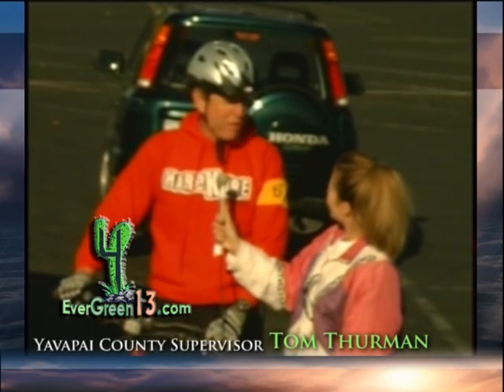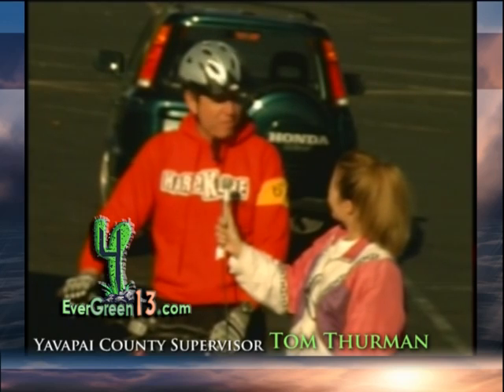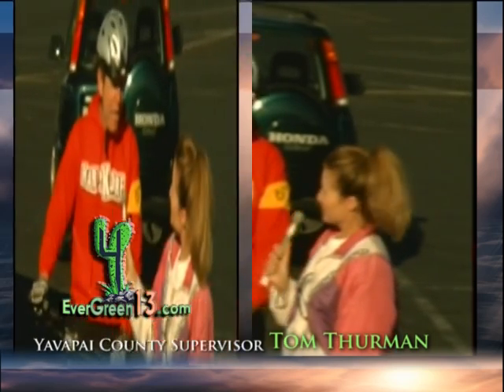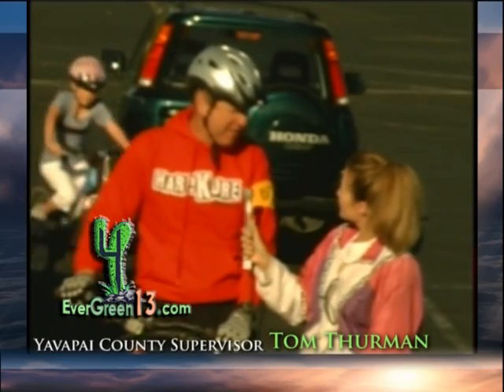I'm the county supervisor for District 2, which is southern Prescott and most of Prescott Valley and the majority of southern Yavapai County. As much as we can ride to work, we're going to try to do that always. I work for the Chamber of Commerce in Prescott. We run the Visitor Information Center. As far as green technology — we do whatever we can: we recycle all our paper, all our waste in the office.